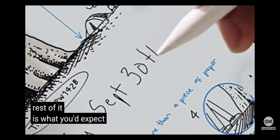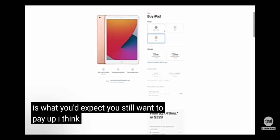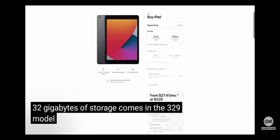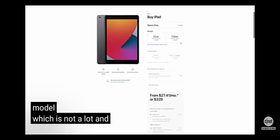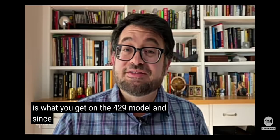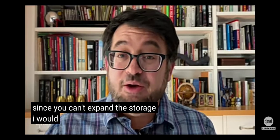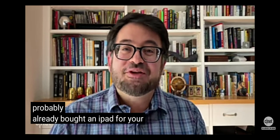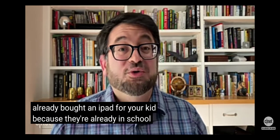The rest of it is what you'd expect. You still want to pay up, though — 32 gigabytes of storage comes in the $329 model, which is not a lot. 128 gigabytes is what you get on the $429 model. Since you can't expand the storage, I would go with the $429 model. But again, you probably already bought an iPad for your kid because they're already in school.